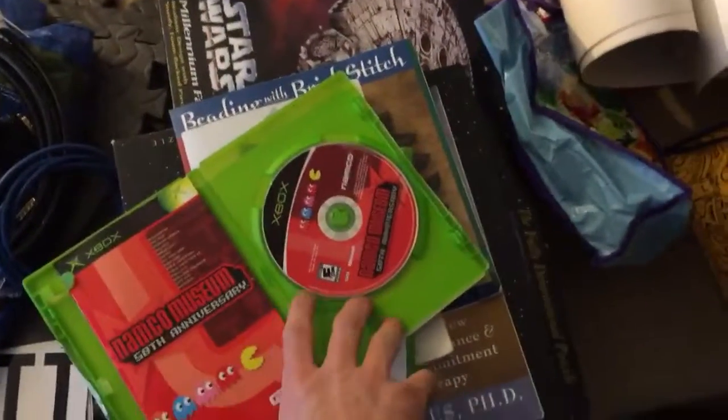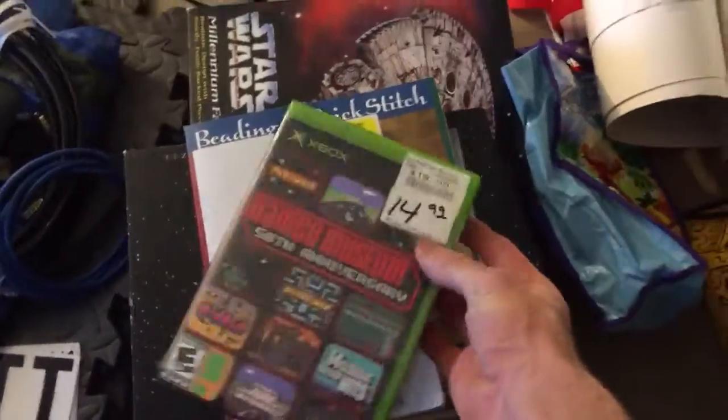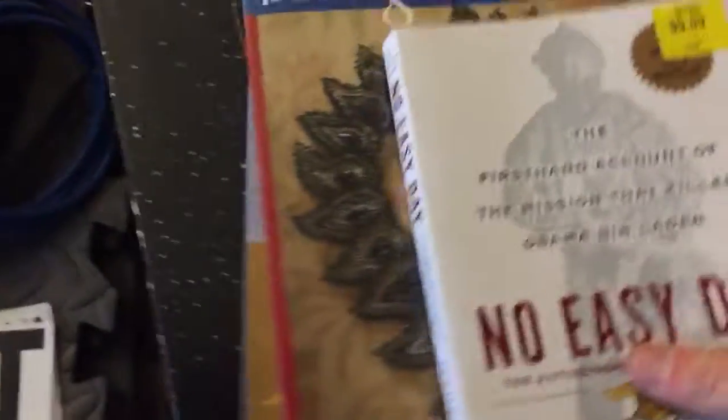I saw a lady get like 20 games - she lucked out - but I only got one Xbox game: Namco 50th Anniversary, which is a cool find. The other one was just an empty case with no game in it. I also got a couple of books, but I don't think they'll go for much - maybe $2 each, so about $6.